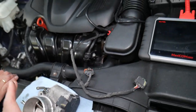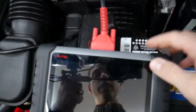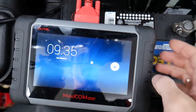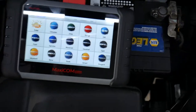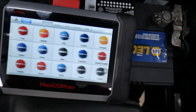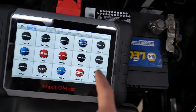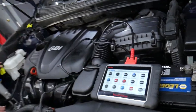Many of you constantly ask what diagnostics tool we use and recommend — nothing sponsored here. This is the computer we use. We'll put the link in the description below where you can get it from. It's amazing — you can work on almost any car you can think of, and you can access every computer, read codes, delete codes, and see live data.